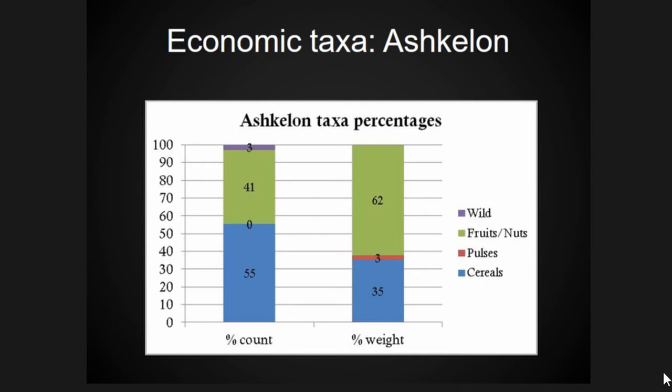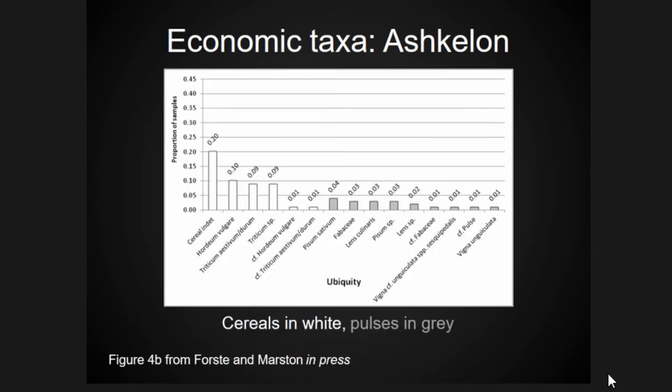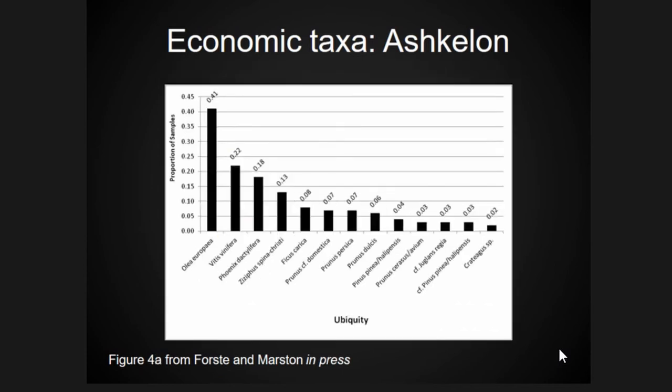In order to understand the most frequently occurring taxa, we look to ubiquity. Barley and bread wheat are the most commonly occurring cereals, and pea is the most commonly occurring legume, although they were very few. Among fruits, olive is most ubiquitous followed by grape.